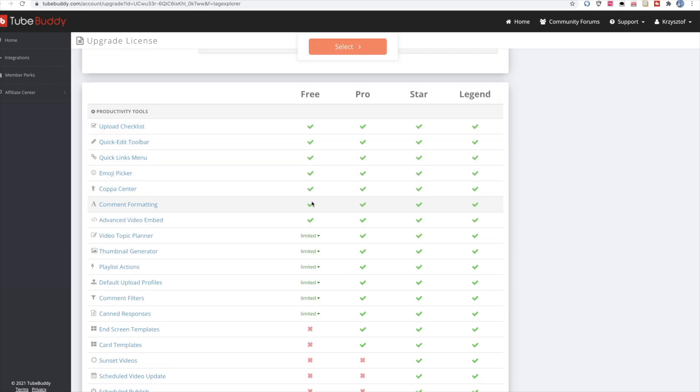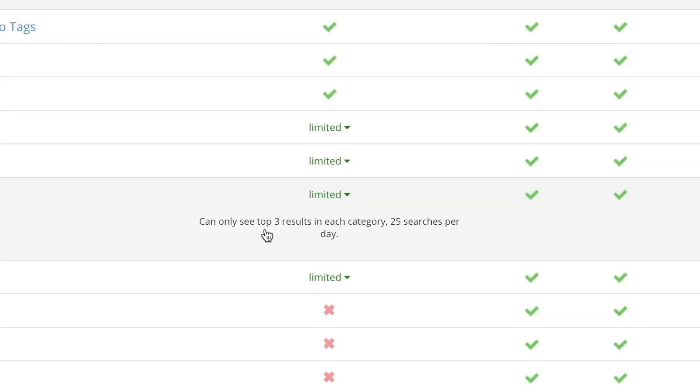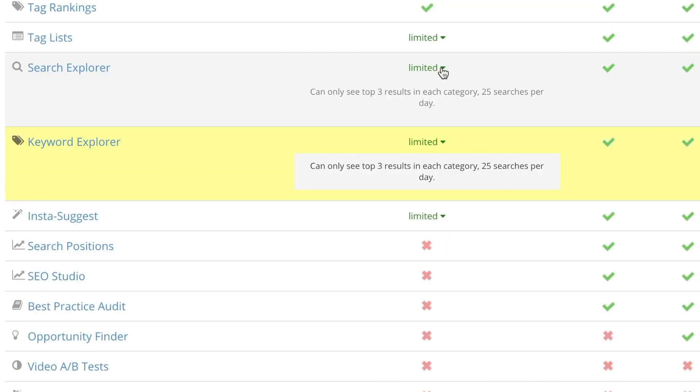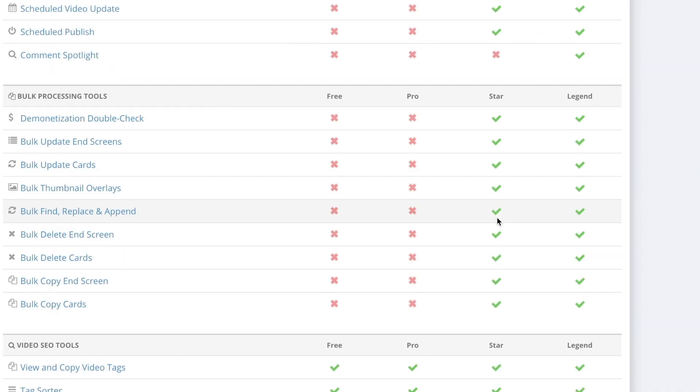All these tools are available in the free license, but here are the biggest limitations: the Keyword Explorer is limited to the top three results in each category and 25 searches per day, same with the Search Explorer. In the Pro license it's all unlimited — same with Insta Suggests, which only shows three results in free. There's no search positions at all in the free version; minimum Pro license has it. The SEO Studio is only in Pro as well, and that is super important. The best practices audit is there too.